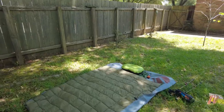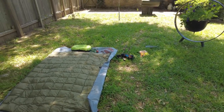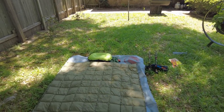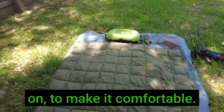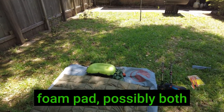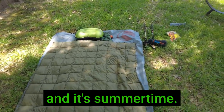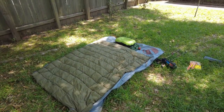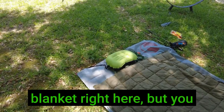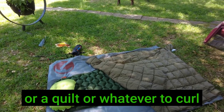Let's take a closer look. If you are cowboy camping, basically all you need is a few things. You're going to need something to lay on to make it comfortable — an inflatable pad or a foam pad, possibly both, and a pillow if you want it. Since it's Texas and it's summertime, even though it's mid-May, temperatures are going to reach the 90s today. I just have a camping blanket, but you could use a sleeping bag, a quilt, or whatever to curl up in and go to sleep.